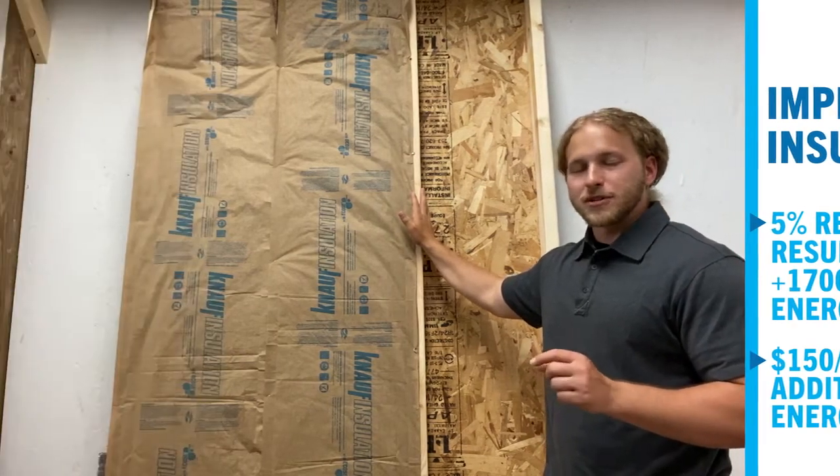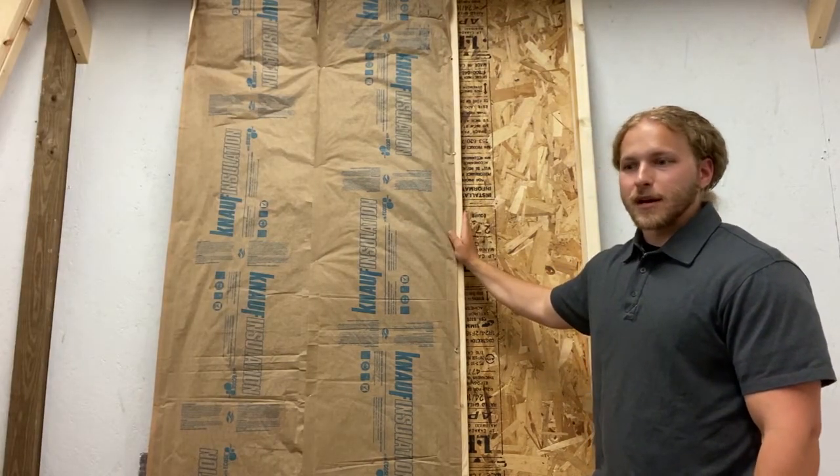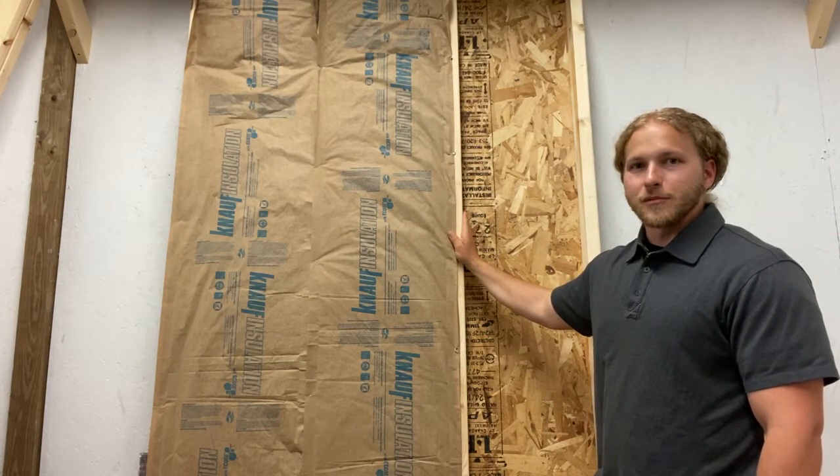So we have one chance to get our insulation right, whether we are remodeling or building new. We need to make sure that we do it — no matter what the system is — as perfectly as we can.